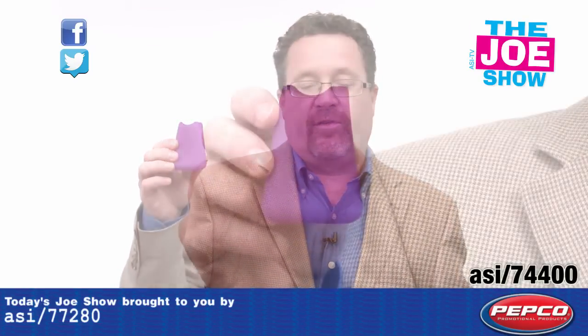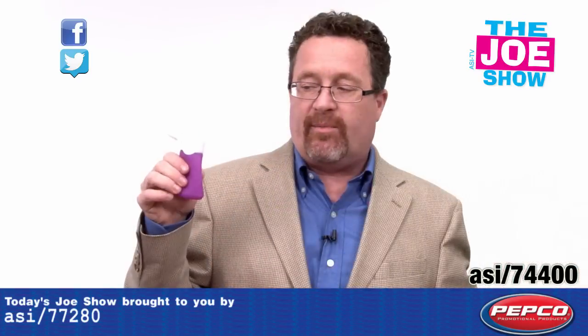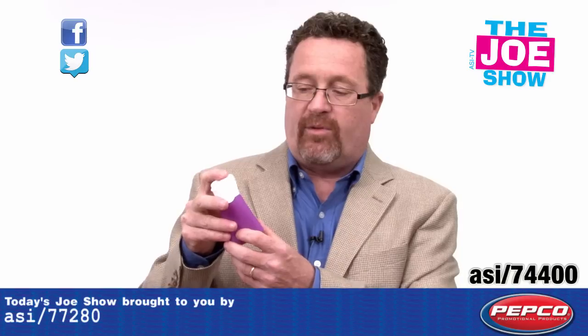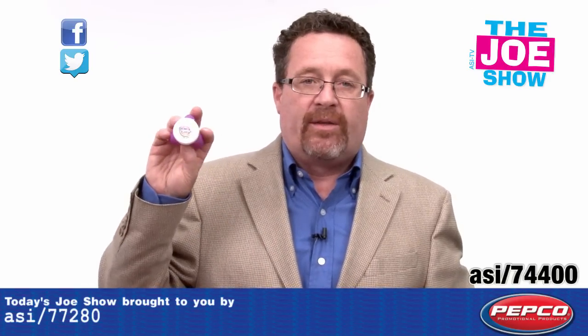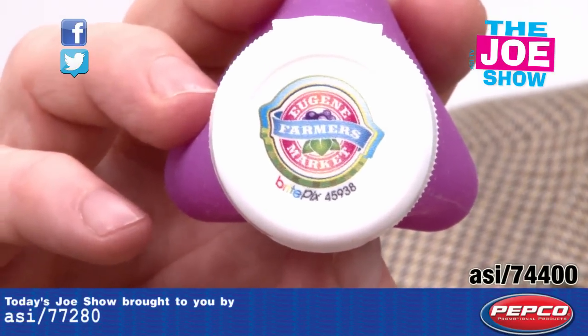This next product — this is a three-ounce silicone bottle, a little travel bottle. It's pliable. Put salad dressing in here, go to work and you have something to put on your salad — you don't have to bring the whole bottle. I want to show you the imprint on there, it's a four-color process. It's really good — your logo is really going to pop from this.